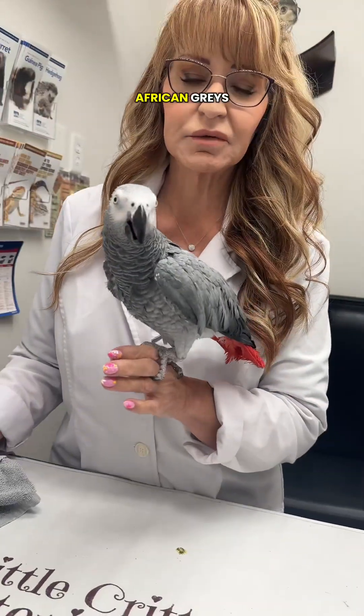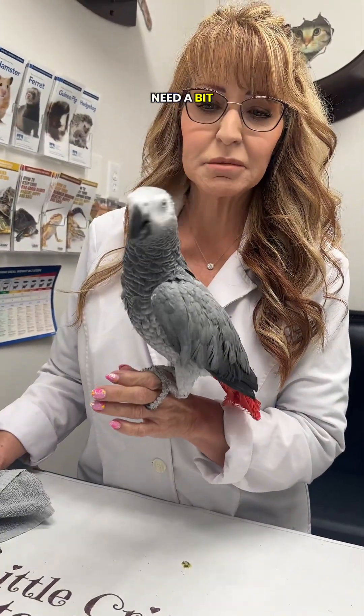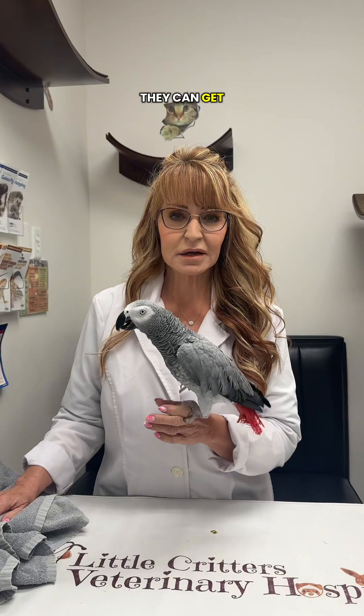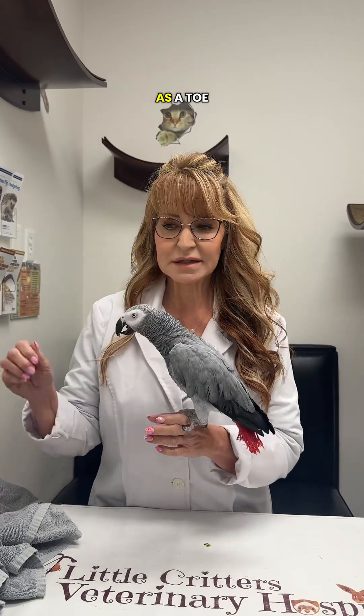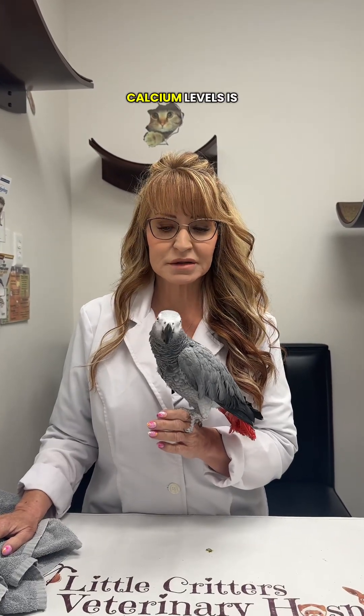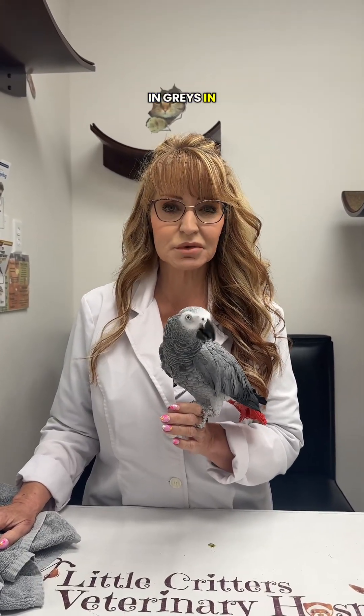Just a quick tip on African grays: they tend to need a bit more calcium in their diet than some of the other birds. Very typically with hypocalcemia, or low calcium, they can get what's commonly seen as a toe-tapping response or tremors, or if it's very severe, we can see seizures. So a balanced diet with good calcium levels is very important in grays in particular.